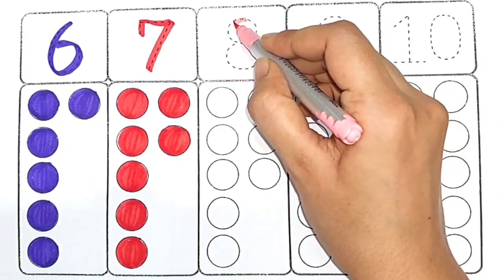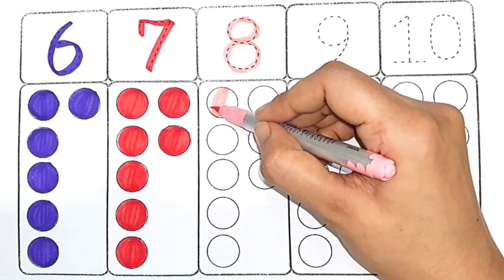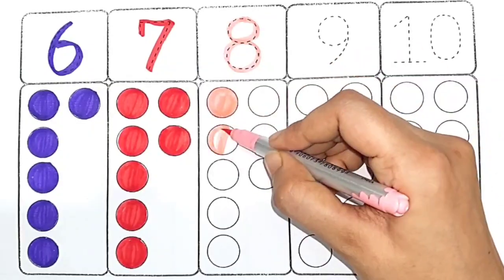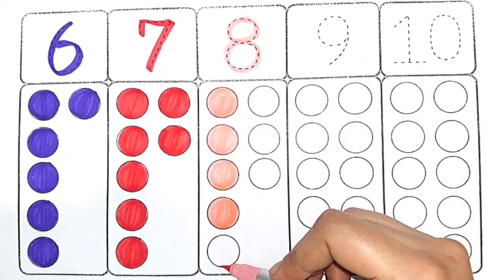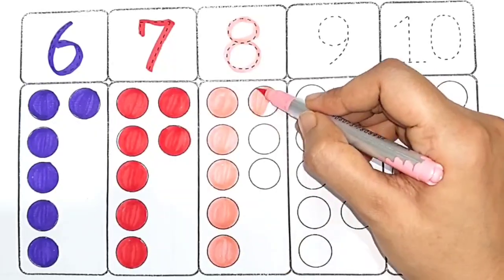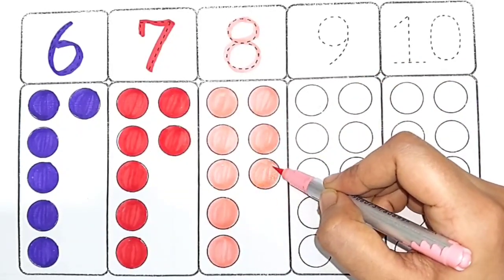Light pink color. Eight — one, two, three, four, five, six, seven, eight — eight circles.